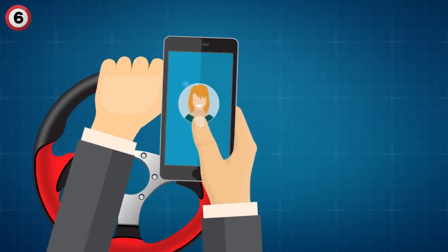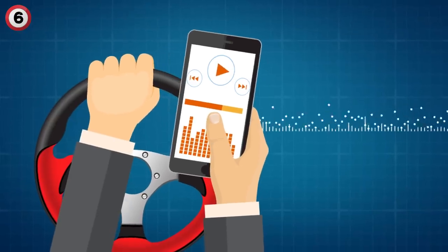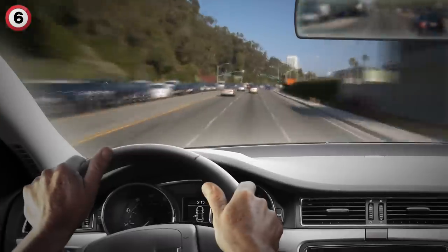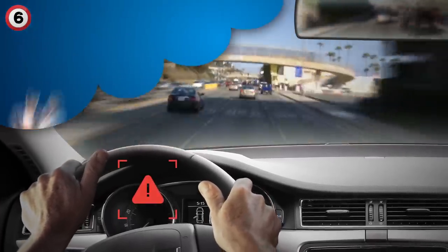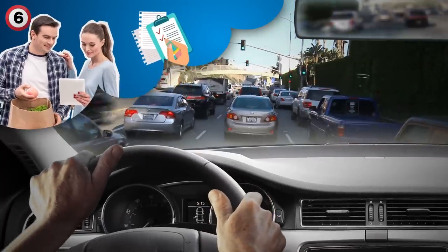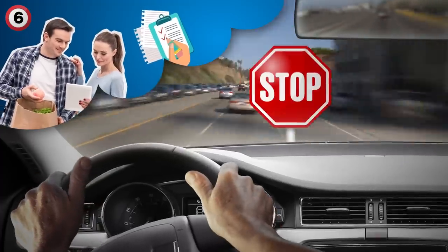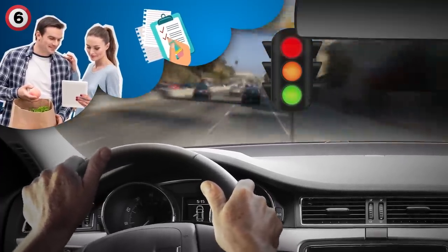Other visual distractions like using a GPS or trying to change a song on your iPod can lead to serious consequences. If you aren't mentally engaged with driving, that can also lead to accidents. If your mind is elsewhere — maybe thinking about your grocery list or your to-do list for the day — and you're speeding at 50 mph, you might miss an important stop sign or not realize that the light changed from green to red.